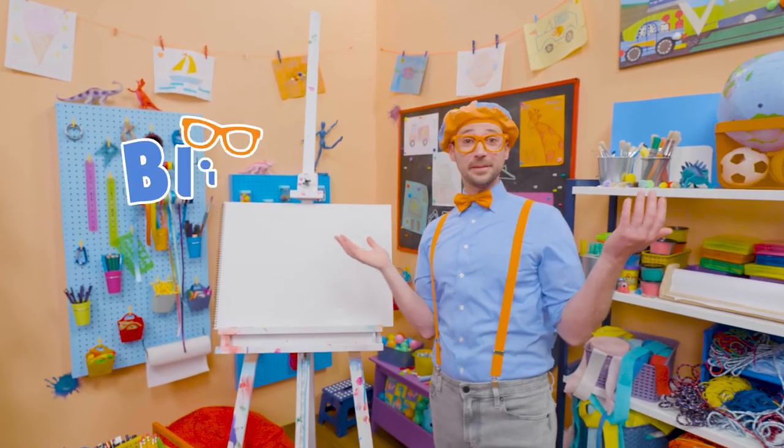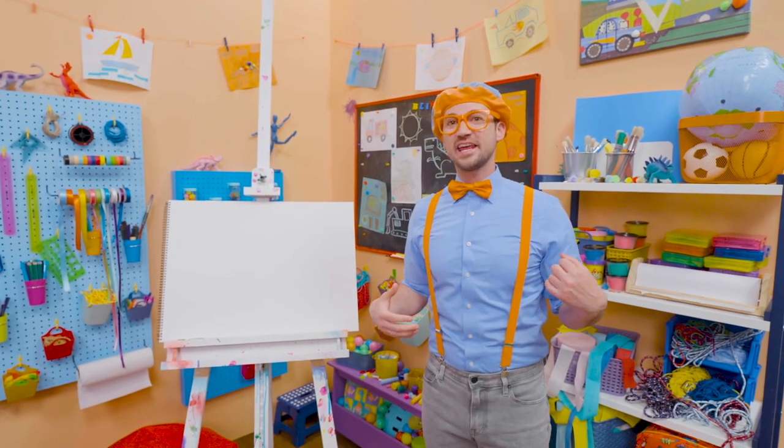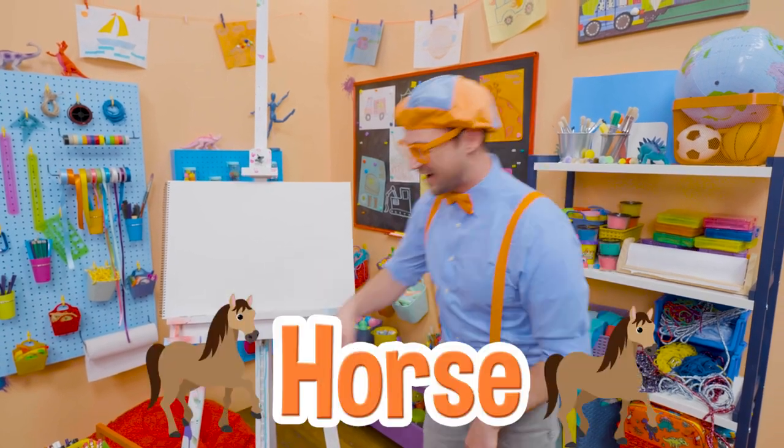Hey, it's me, Blippi! And today, you and I are going to draw an animal! And this animal is one that cowboys and cowgirls love to ride! And they go, yee-haw! And it gallops! Yeah, a horse!